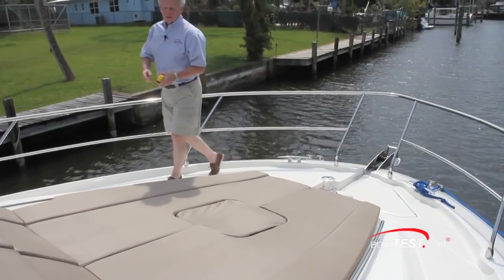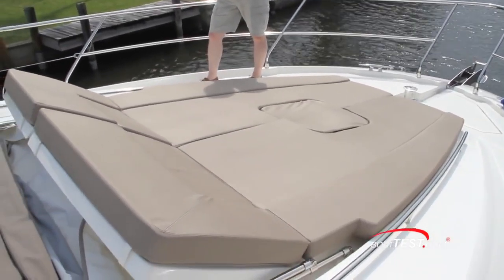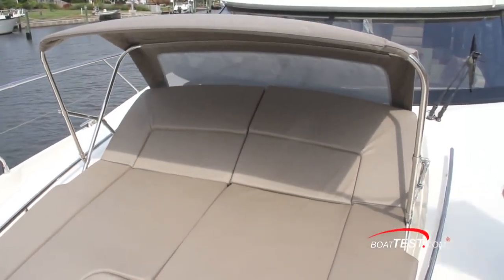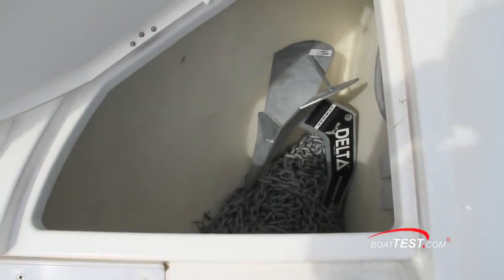Let's move up to the bow. The sun pad will lay flat or tip up into the chaise lounge position. The awning for the sun pad is a unique feature which opens and closes very easily. At the bow, a Lumar windlass with plenty of room for your chain and anchor.